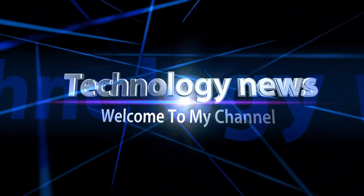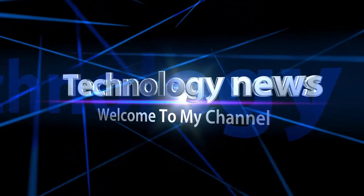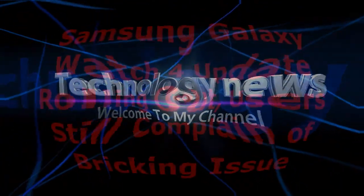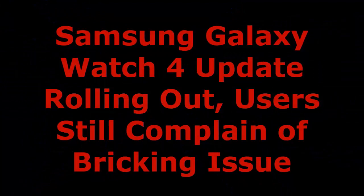Welcome to my channel. Samsung Galaxy Watch 4 update rolling out — users still complain of bricking issue.